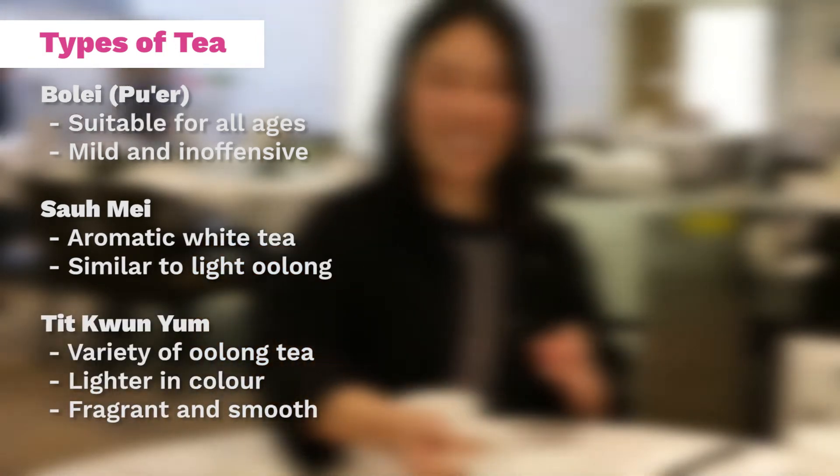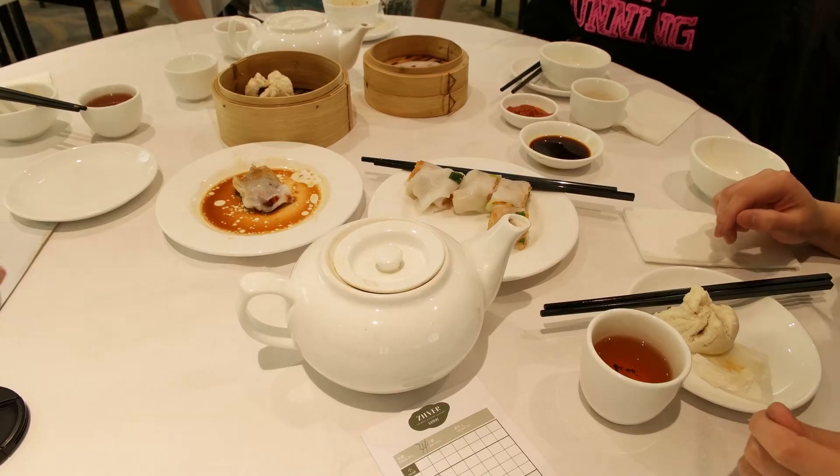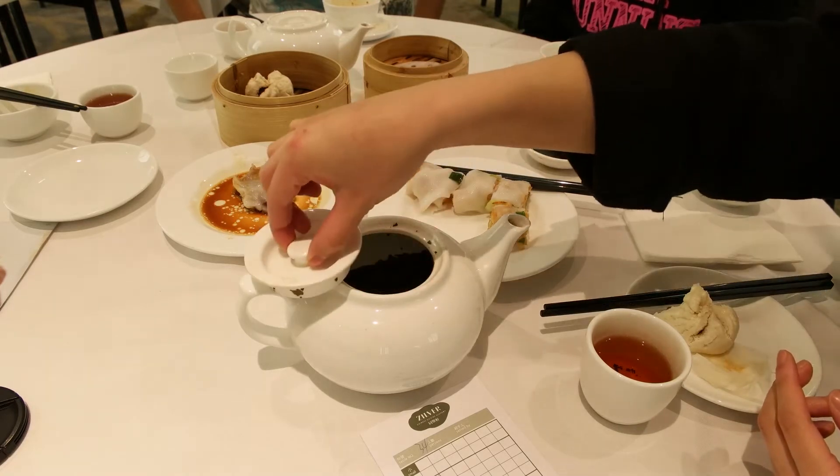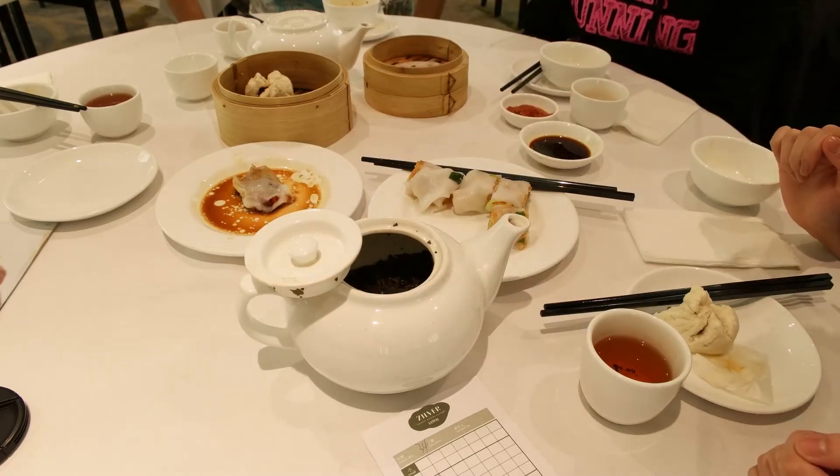When you go to yum cha, the first thing they'll ask you as soon as you sit down is what tea you want — so answer it like a pro. Usually the default tea is folle, which is quite inoffensive and mild. I also enjoy saume, which is what we have today — quite fragrant, smooth, and light. I'd also recommend tikkun yum. The tea is usually charged per person, so it's basically unlimited refills. If you run out of tea, just put the lid like that and someone should fill it up for you.